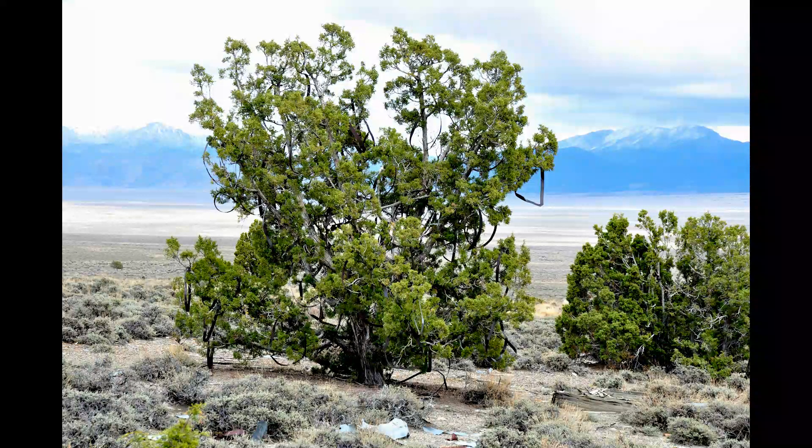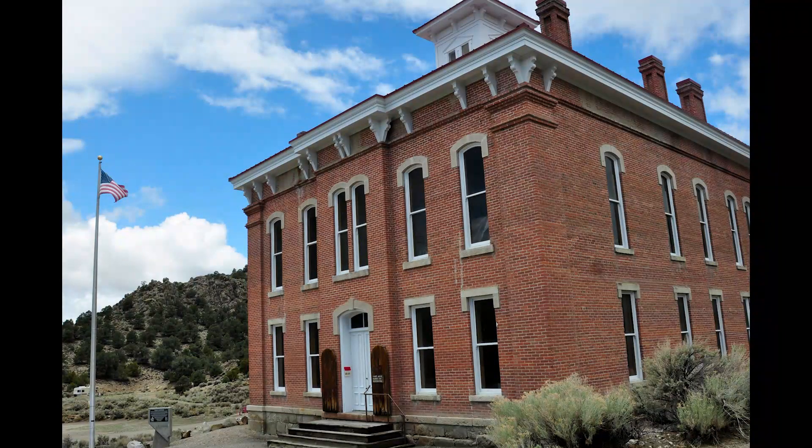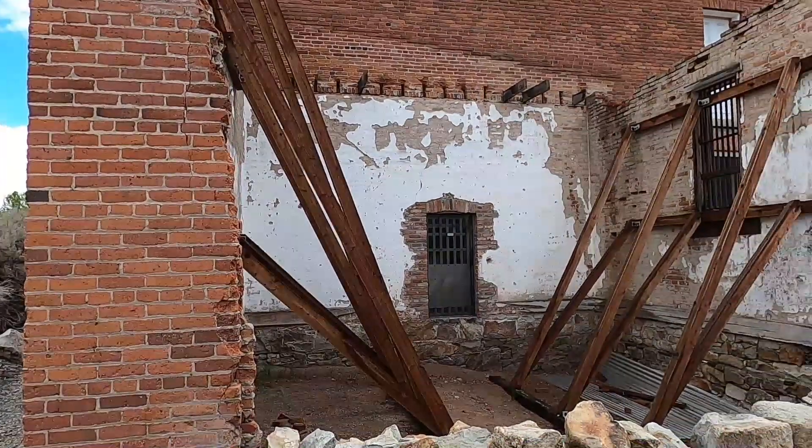Then we found the Barrel Hoop Tree in full bloom. Belmont Courthouse.